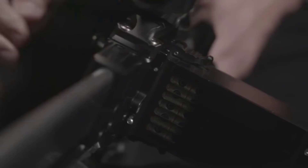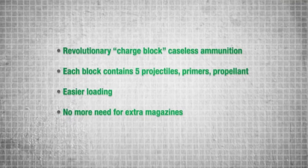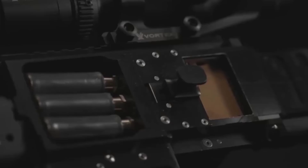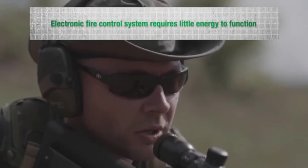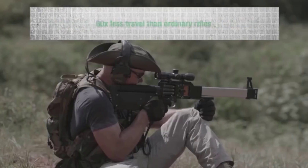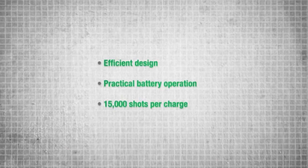By snapping together in stacks, charge blocks simplify the loading process, prevent overheating, and eliminate the need for extra magazines. The L5's electronic fire control system requires very little energy to function, with 60 times less mechanical travel than ordinary rifles.